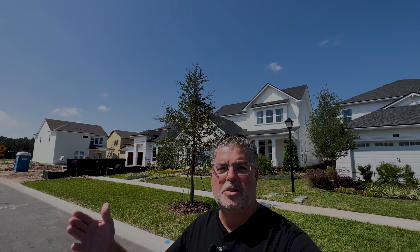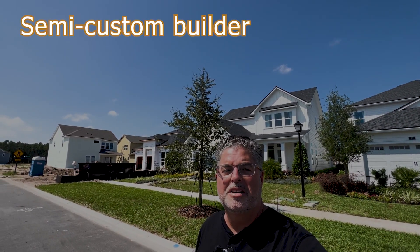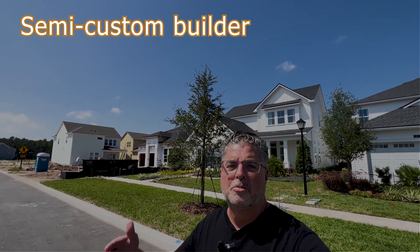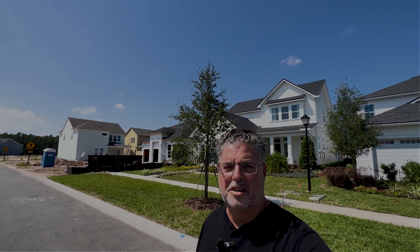Lots of things to do all the time, going on year round every week here in Nocatee. Riverside Homes is a semi-custom builder. They're going to build you a home ground up, so you pick either a 40 foot or a 50 foot lot. They have a number of plans to choose from, and you would go to the design center and pick what options you want as well.